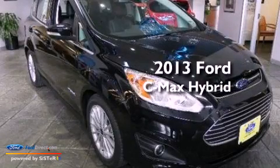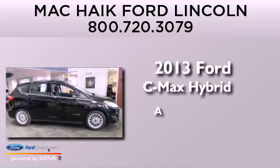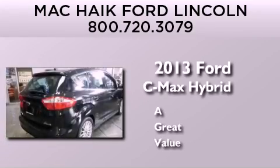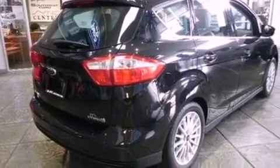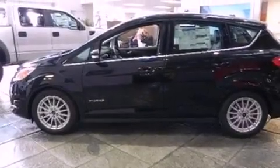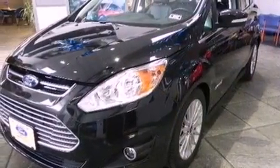This is a brand new 2013 Ford C-MAX Hybrid. Its top features include a navigation system, heated front seats, a low tire pressure indicator, 100% commercial-free Sirius satellite radio, aluminum wheels, and traction control and stability control systems.